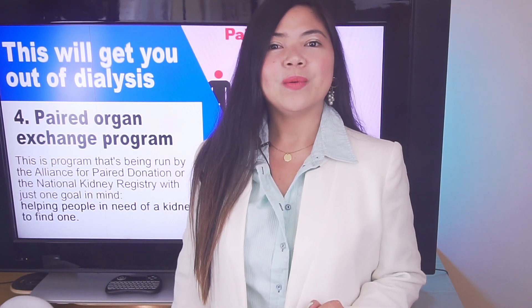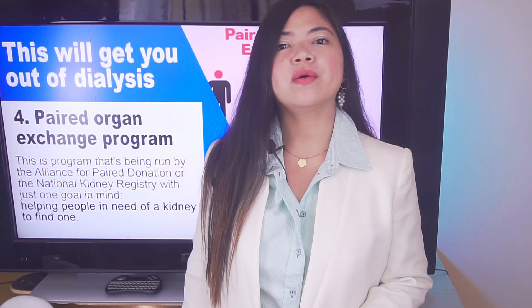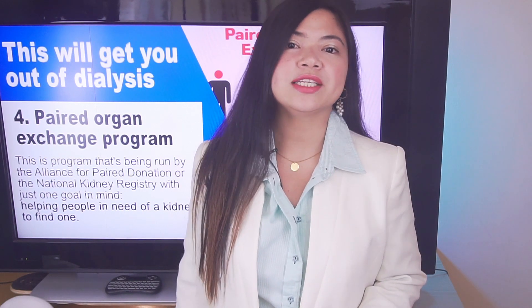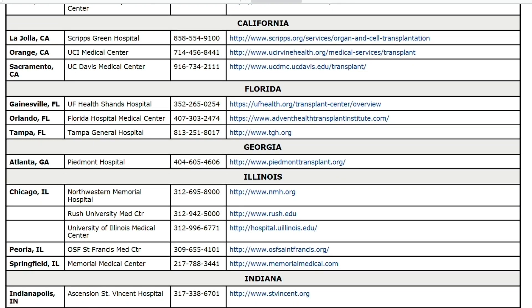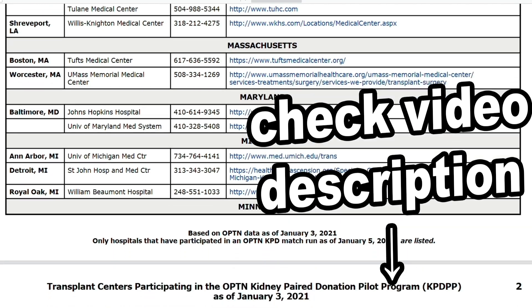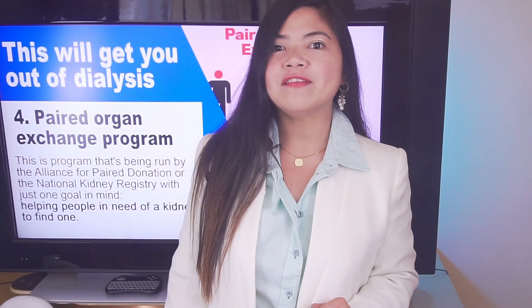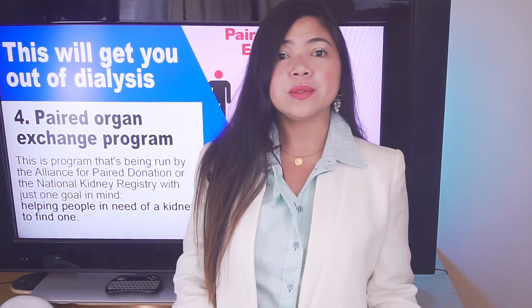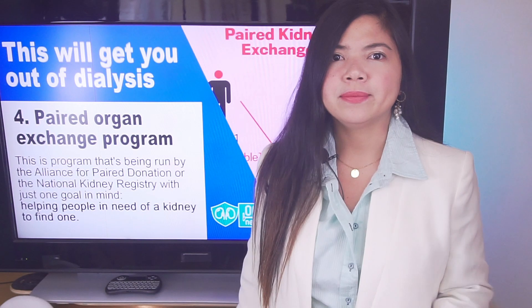What should you do if you are interested in a paired exchange program? Contact your transplant hospital or a transplant hospital that has an exchange program — there's a link in the description to the complete list of hospitals in the US hosting these programs. And what to do if you don't have anyone who can donate you a kidney? Well, some people resort to buying one, though this has some downsides.